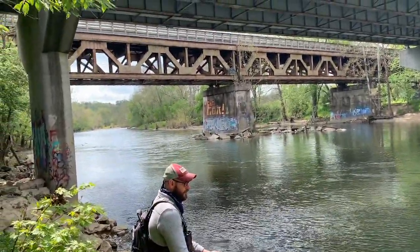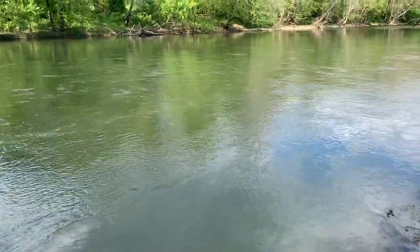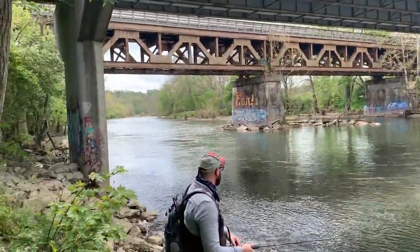Alright, day two. We're doing some more wading, this time up the Little Miami River. We might go up the river a little bit, using Google Maps to see if we can find anything.